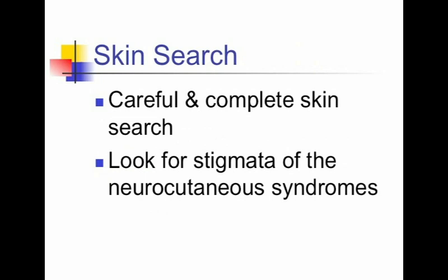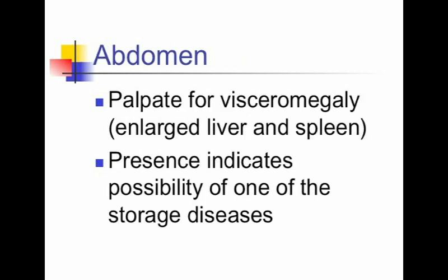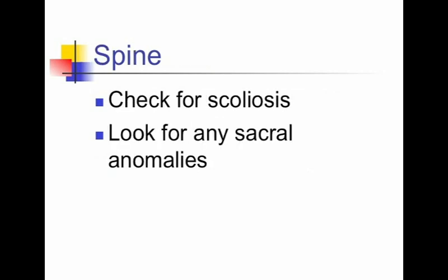A careful, complete skin search is important — look for the stigmata of the neurocutaneous syndromes, such as café au lait or ash leaf lesions. Palpate the abdomen for visceromegaly, which can indicate the presence of one of the storage diseases. Finally, examine the spine and look for scoliosis and any sacral anomalies.